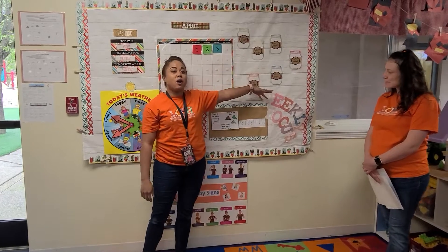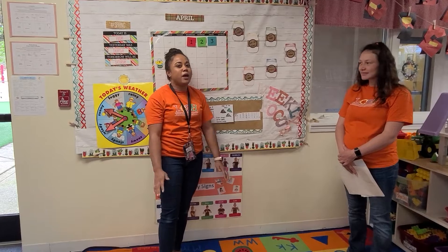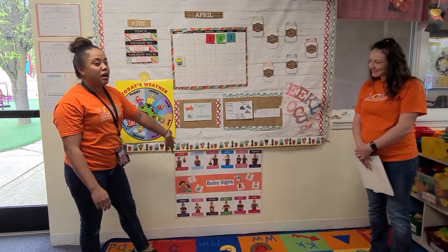We are not going to do helpers today because I know all my friends are being great big helpers at home for mommy and daddy, so keep up the good work. We're still going to be talking about our reptiles and amphibians.